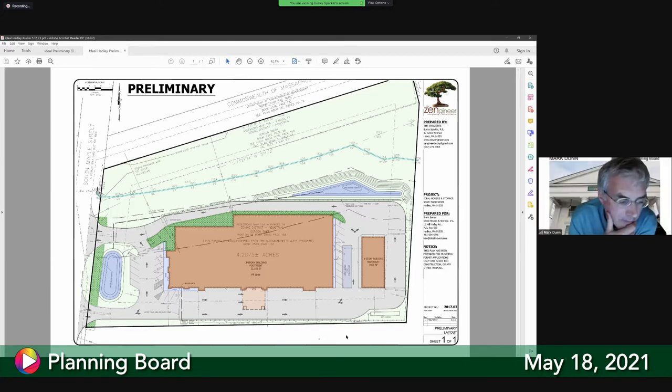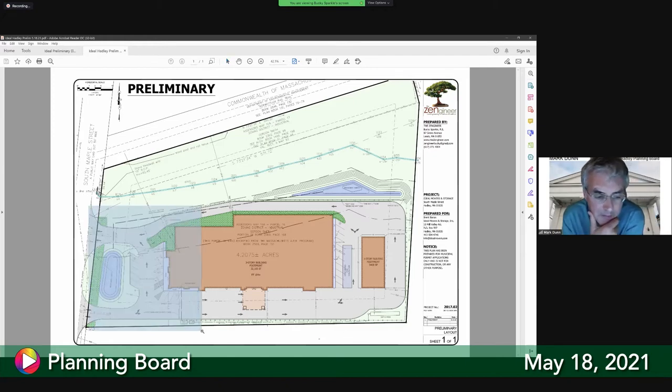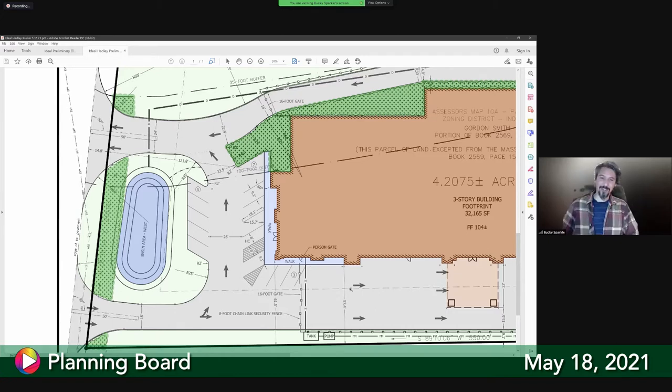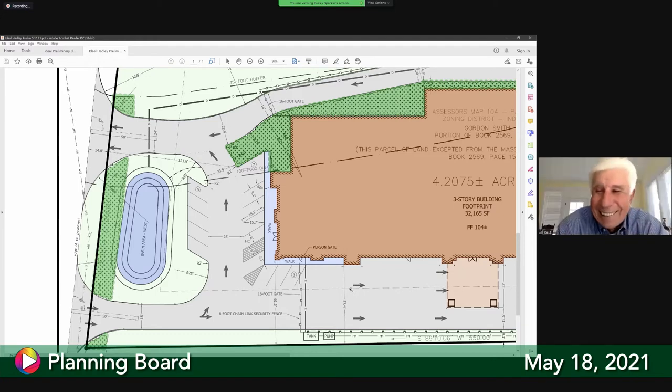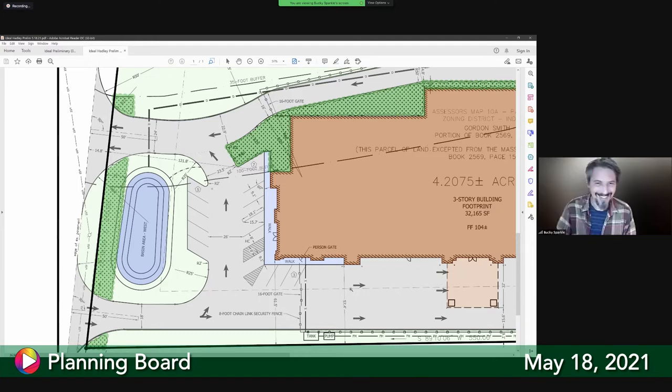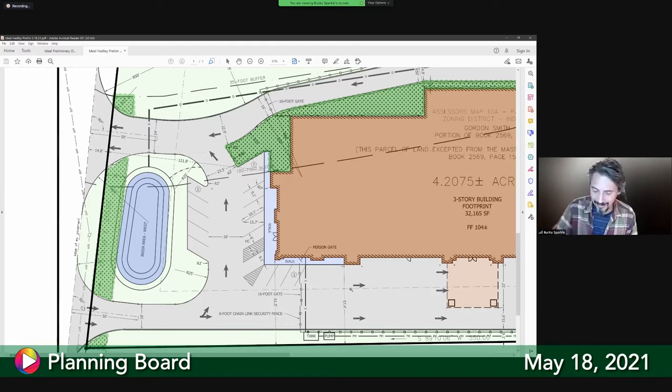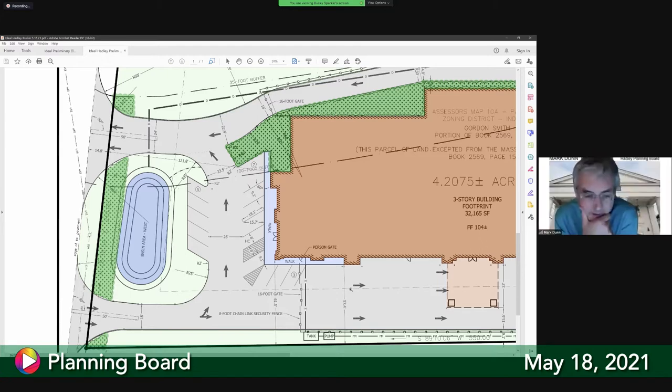The board member revealed they are a licensed architect — not their first site plan review. The board member confirmed the error was just an overlooked layer, noting the architect's eye for detail humorously.